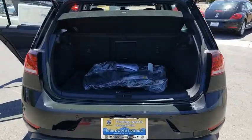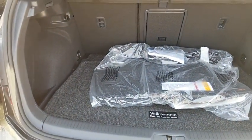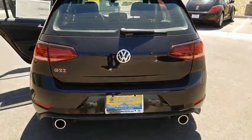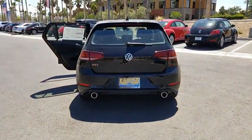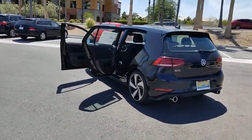Here are some of this vehicle's great options: traction control, navigation system, power passenger seat, air conditioning, dual airbags, alloy wheels, power steering, four wheel disc brakes, active suspension system, and compass.